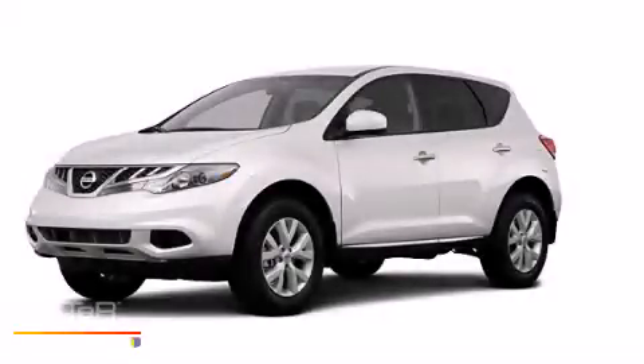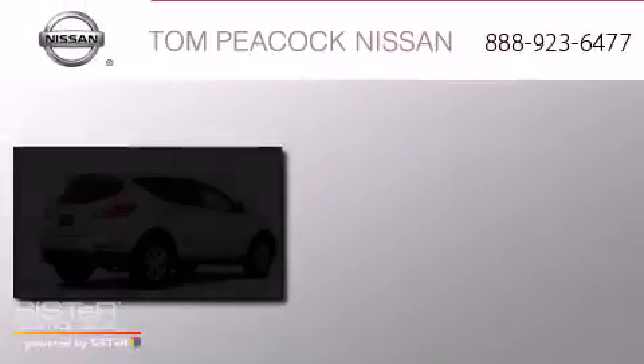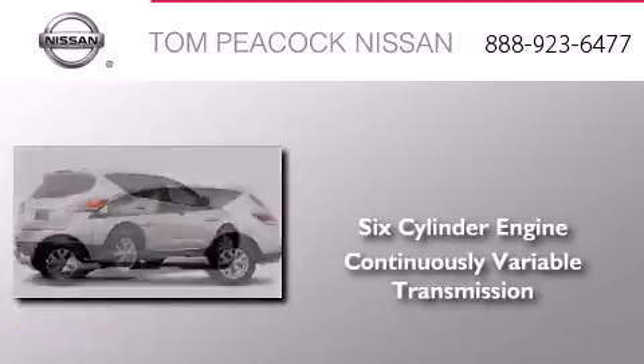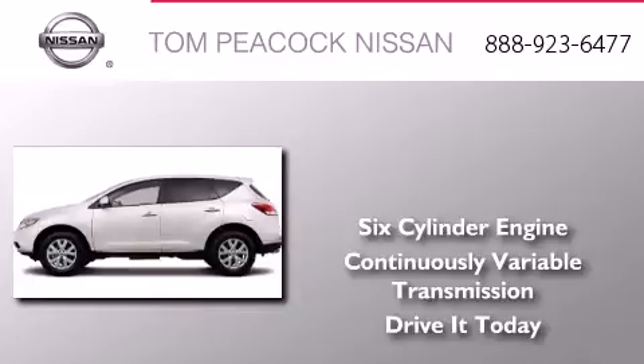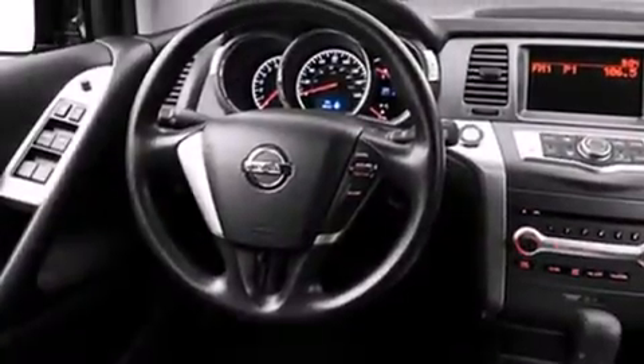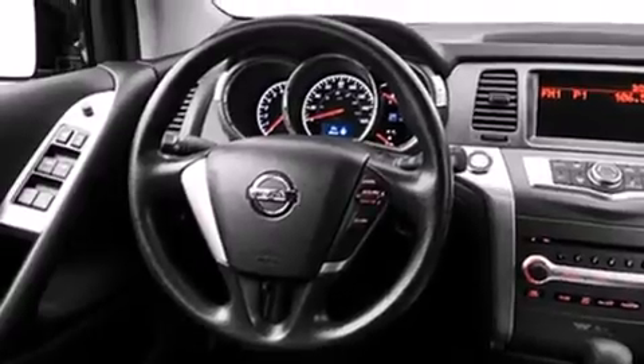This is a brand new 2013 Nissan Murano. It features a six-cylinder engine and a continuous variable transmission. Its top features include a rear-view camera, keyless ignition, a low-tire pressure indicator, a Bose stereo system, commercial-free satellite radio, and the heated seats can warm you up in seconds, keeping you and your passengers comfortable the whole trip.